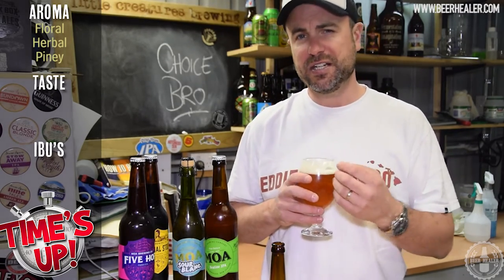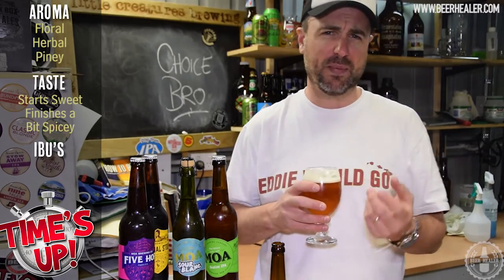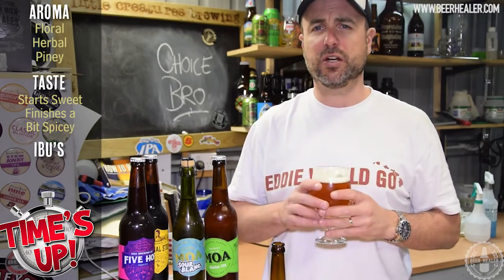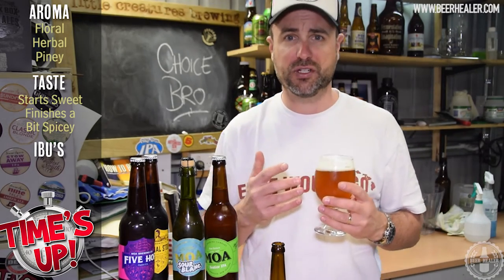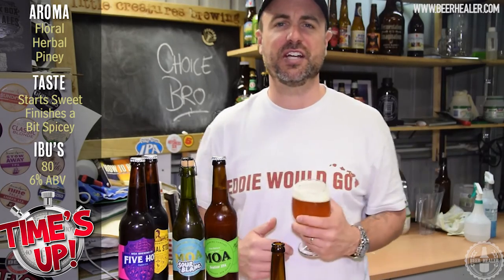And the taste — it starts slightly sweet with a really nice solid maltiness, and I even pick up a little bit of banana in there too. Then you've got a really nice spiciness coming through from that Belgian yeast, and it finishes off with 80 IBUs just punching you in the face. It's absolutely sensational.